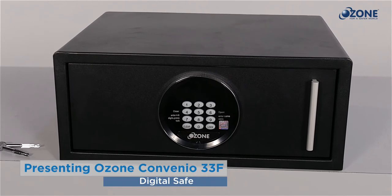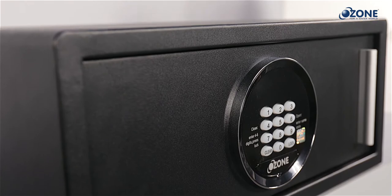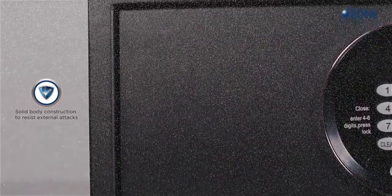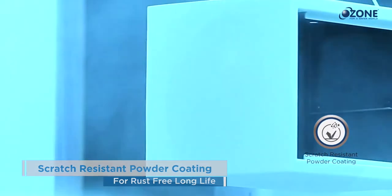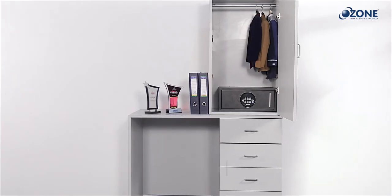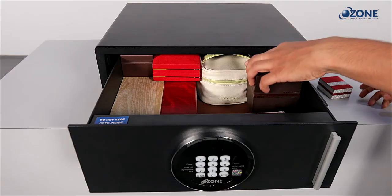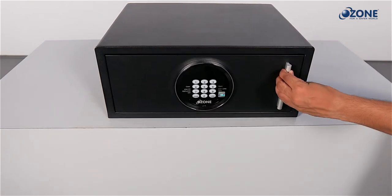Presenting the Convenient 33F, a personal safe. The Ozone Convenient 33F draw safe is a front-opening drawer safe for personal use. Made with heavy-duty, high-grade material, its surface is coated with scratch-resistant powder coating for rust-free long life. Certified telescopic slides are used on the drawer for smooth and enduring performance. The Convenient 33F safe is ideally fixed inside furniture and is a perfect safe to keep all your valuables safe and secure.